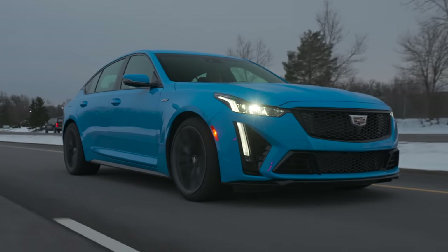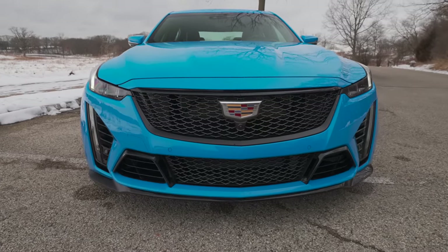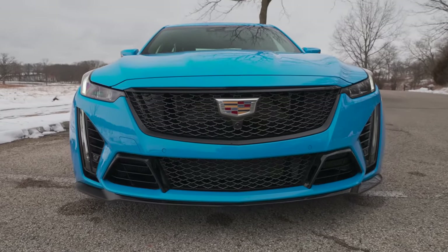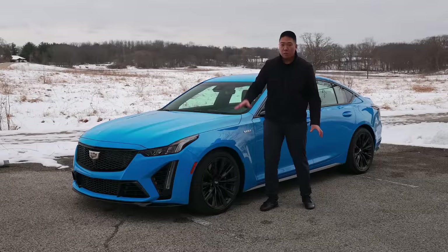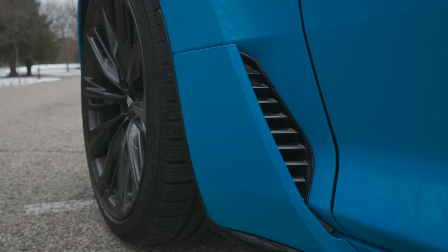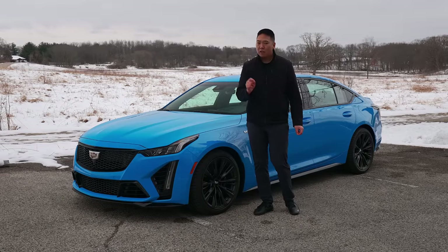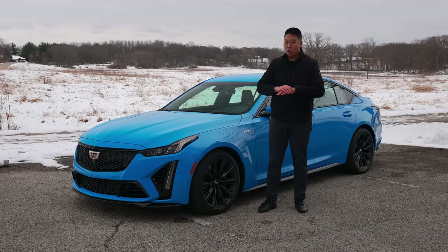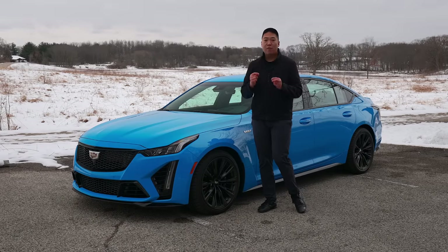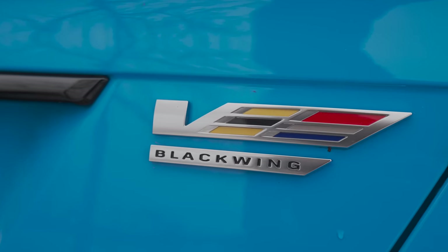In terms of exterior styling, this is the Blackwing — the top-tier most aggressive trim. The front end is wider to accommodate the wheels and tires, so the fender is more aggressive and actually wider than the regular CT5 and CT5V. There are a lot of V badges on it, and actually not that many Blackwing badges. Prior to this model there were no Blackwing badges, and for '23 they've added a little Blackwing badge on the rear deck lid underneath the V.